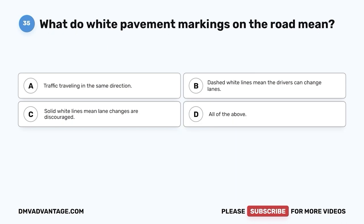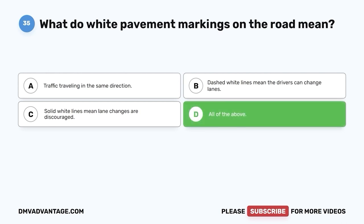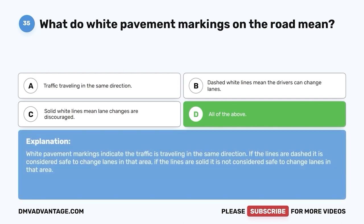Question thirty-five. What do white pavement markings on the road mean? A. Traffic traveling in the same direction. B. Dashed white lines mean the drivers can change lanes. C. Solid white lines mean lane changes are discouraged. D. All of the above. The correct answer is D — all of the above. White pavement markings indicate traffic is traveling in the same direction. If the lines are dashed, it is considered safe to change lanes. If the lines are solid, it is not considered safe to change lanes in that area.